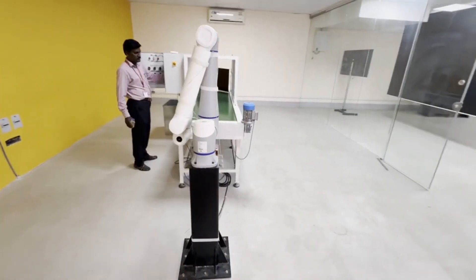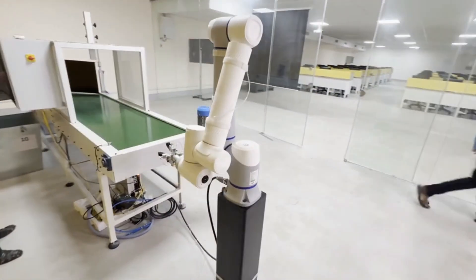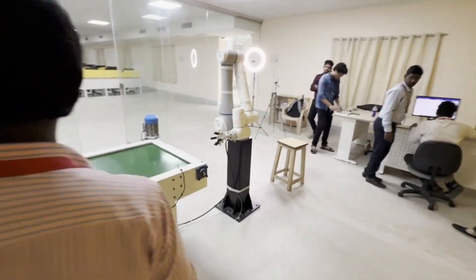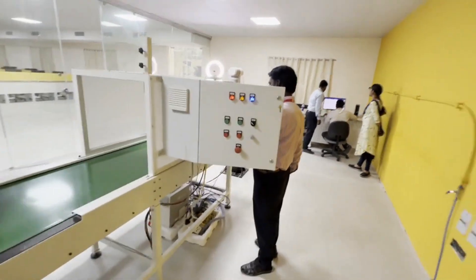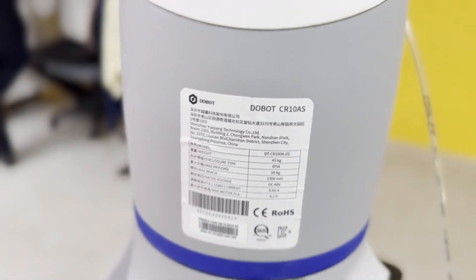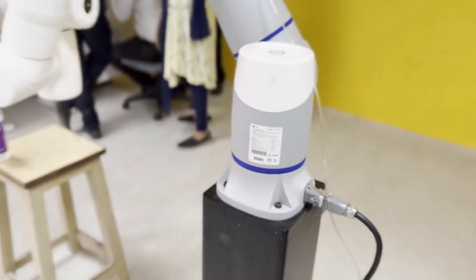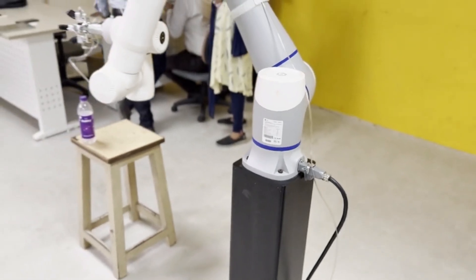In the future, if you are interested in this technology, you will be interested in the hands-on work process. Check the information in the description. This robotic arm is a DoBot manufacturer product.